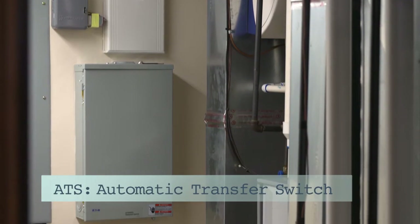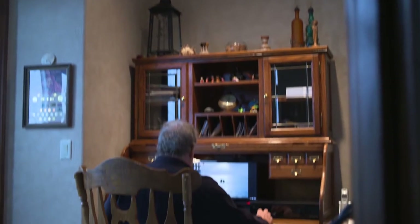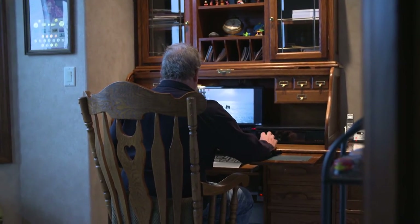Another advantage of your ATS is that it comes with a whole house surge protector. Surge protection is important because it protects your expensive electronics — televisions, computers, and phones — from a surge that can come through the power lines or cable line. One homeowner wanted a generator and whole house surge protector because of the expensive electronic equipment in the house, wanting to protect everything in case of a surge or power outage.